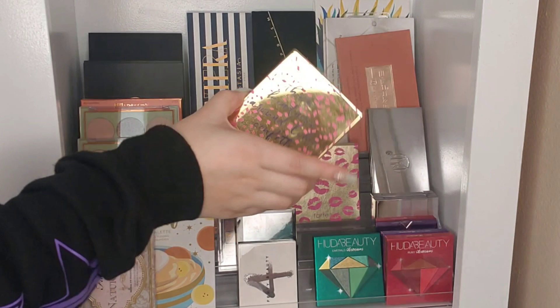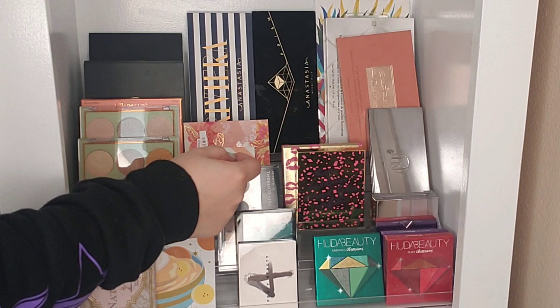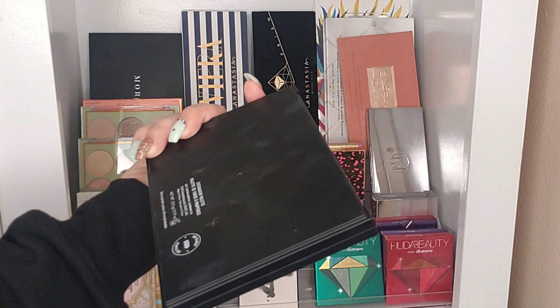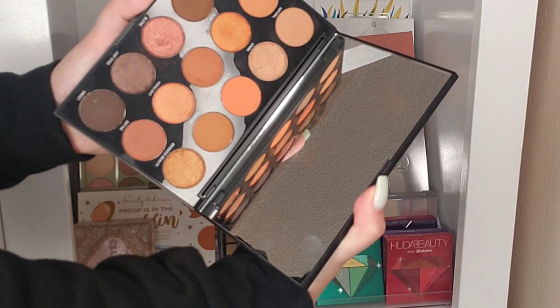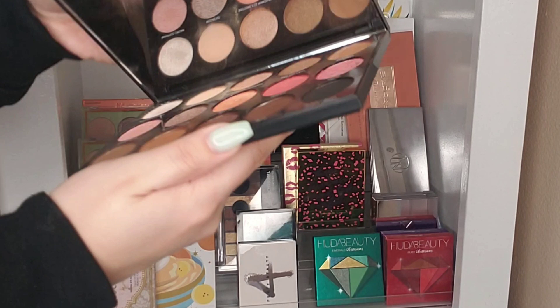Another section has Tarte Cosmetics palettes: the Double Duty Beauty and the Tarte Leave Your Mark palette. Up at the top we have two Anastasia Beverly Hills palettes — the Prism palette and one of my absolute favorites, the Viviera palette with such pretty colors. In this corner we have a bunch of Morphe palettes: the Day Slayer palette, the Your True Selfie palette, one with greens and oranges, and then the Brunch Babe palette which is my absolute favorite Morphe palette ever.